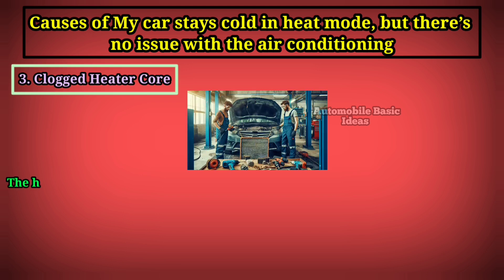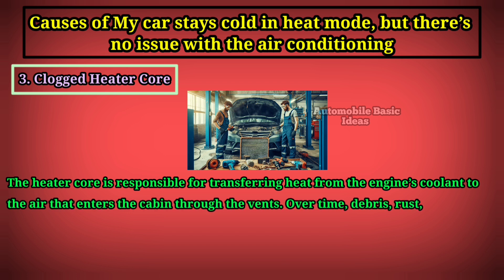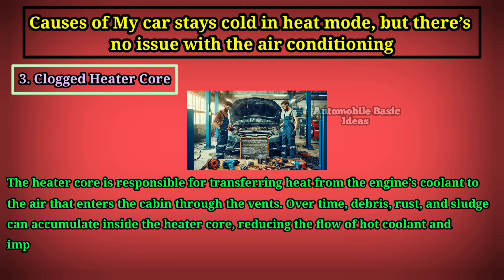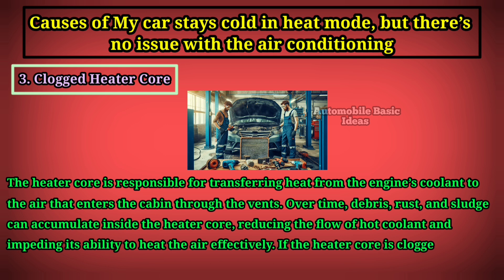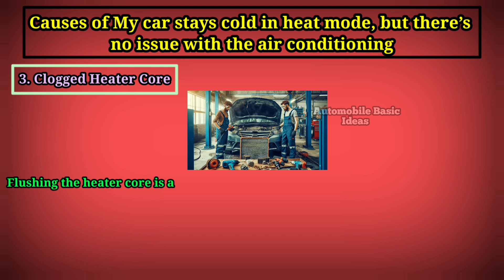Three: clogged heater core. The heater core is responsible for transferring heat from the engine's coolant to the air that enters the cabin through the vents. Over time, debris, rust, and sludge can accumulate inside the heater core, reducing the flow of hot coolant and impeding its ability to heat the air effectively. If the heater core is clogged, you may experience cold air even when the system is set to heat.